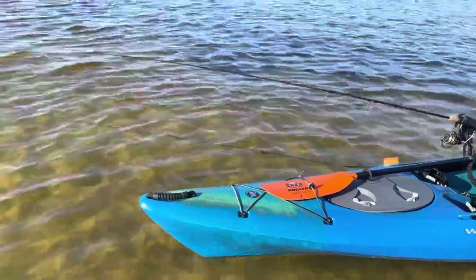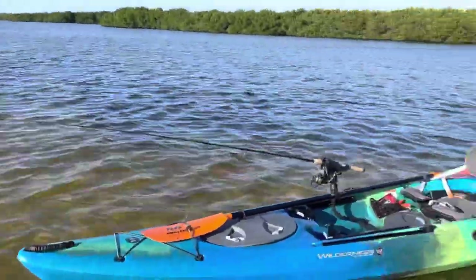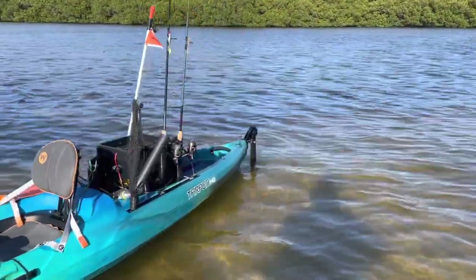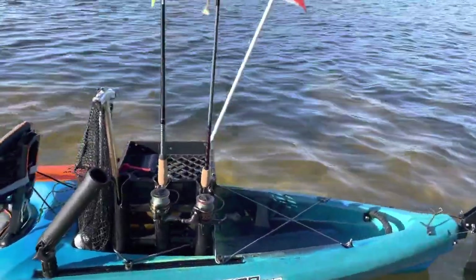This is my second time out on it. I went out yesterday and the winds were a lot stronger, so it was nice to have the rudder on there. I do recommend getting the rudder along with the kayak.